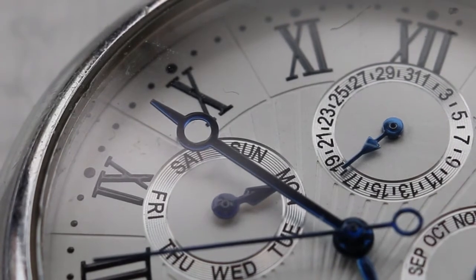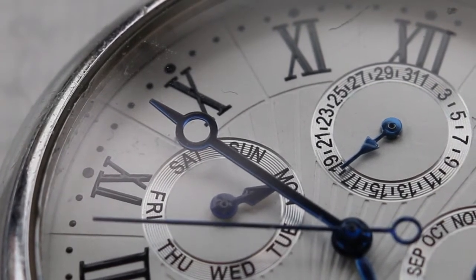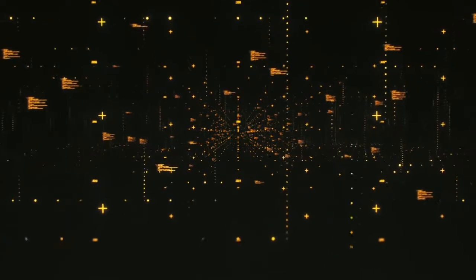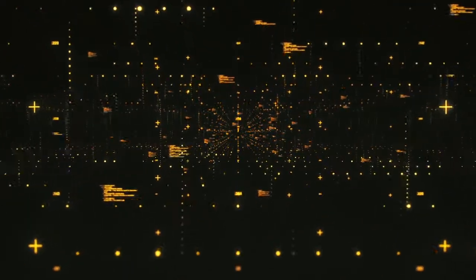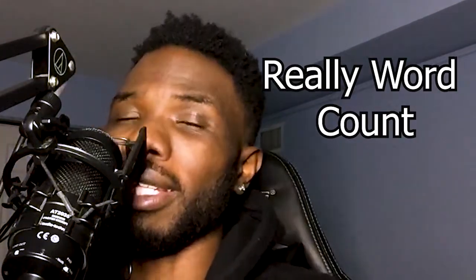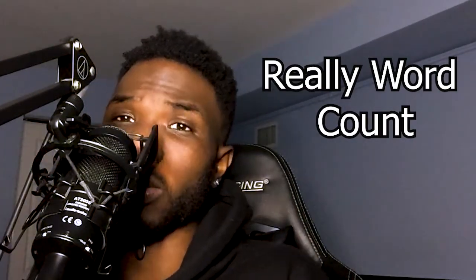Beat ID searches for your beat every Saturday. So if you upload a beat on Monday, you're probably going to have to wait until Saturday to see the results as to where your beat is being used and who's using it. It categorizes your matches into seven different types, such as exact match, full match, partial match, or if somebody is using it in a snippet. It really goes in and tries to find where your beat or song is being used.